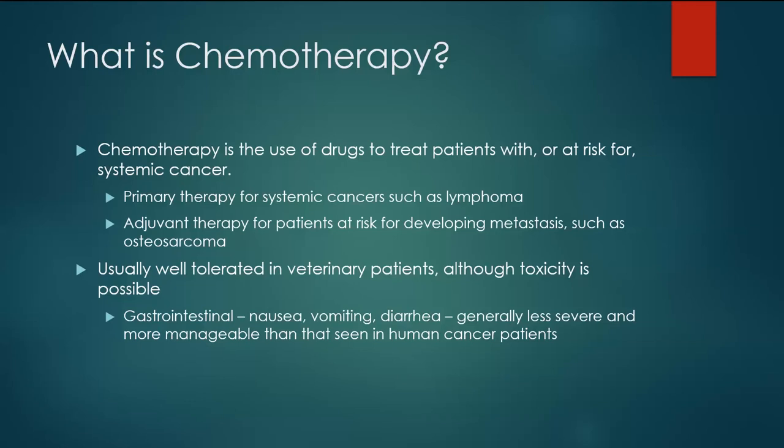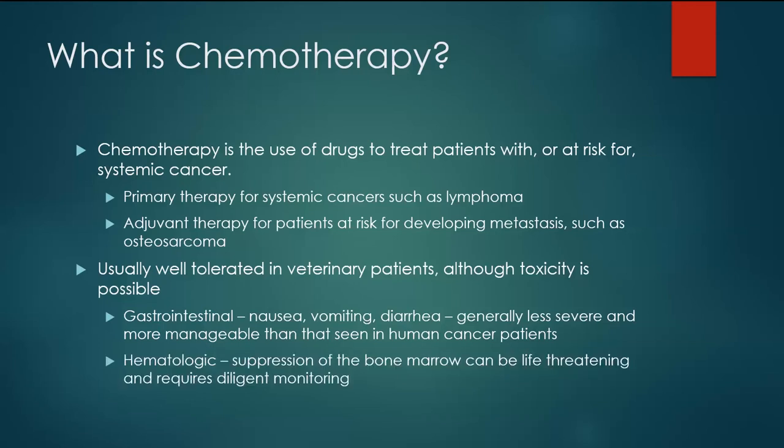Dogs and cats tend to tolerate the gastrointestinal effects of chemo pretty well. We also worry about the bone marrow and what's called hematologic toxicity — suppression of the normal cells produced in the bone marrow. That can mean white blood cells, making the patient more prone to infection, or platelets, which are a component of our clotting cascade. If platelets are severely suppressed, you can have bleeding issues. With long-term chemotherapy administration, we can also start to see anemia. Most hematologic side effects can be dealt with quite effectively, especially if you're diligent in monitoring and ensuring significant issues are caught early.